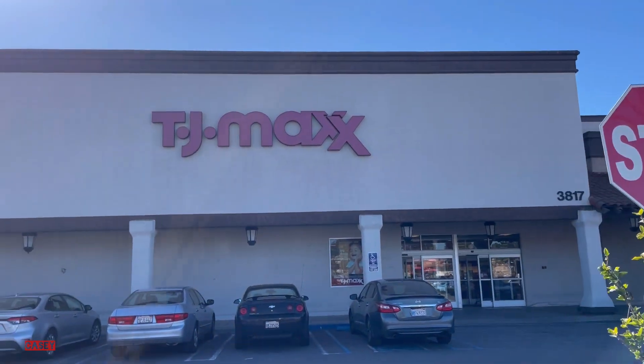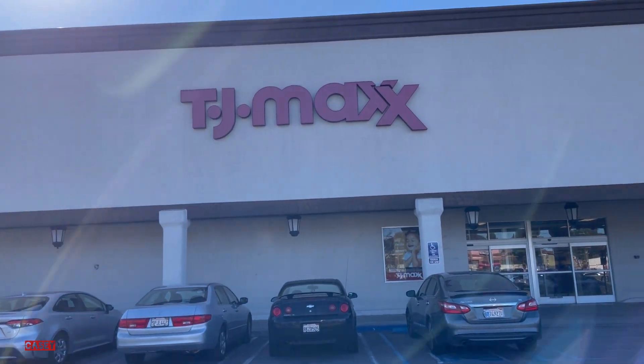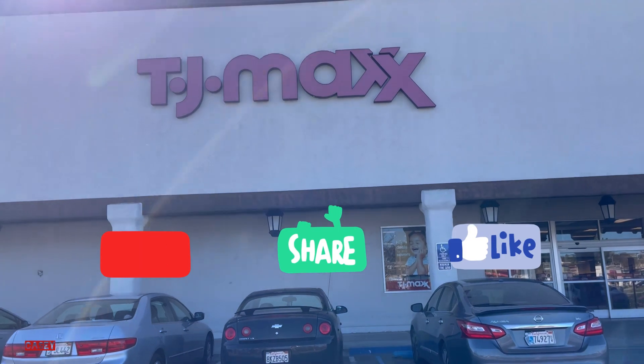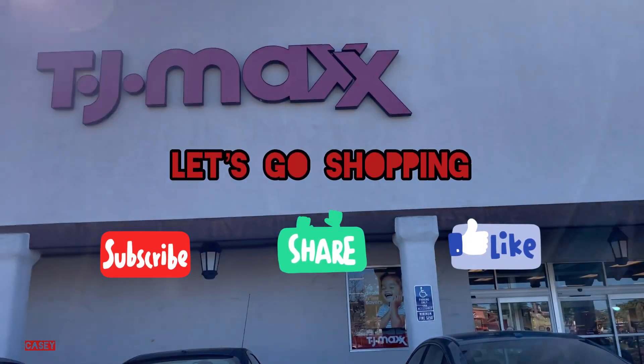Hey hey hey, welcome back! We're at TJ Maxx just checking things out. If you like these kinds of videos, please give it a thumbs up and subscribe — it's free. Let's go shopping!